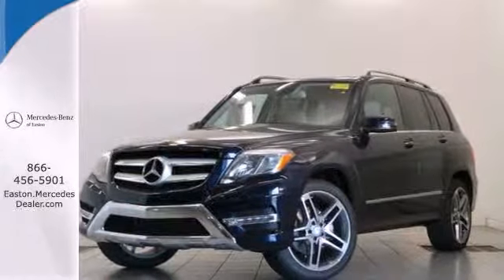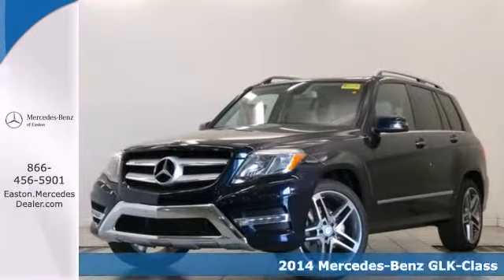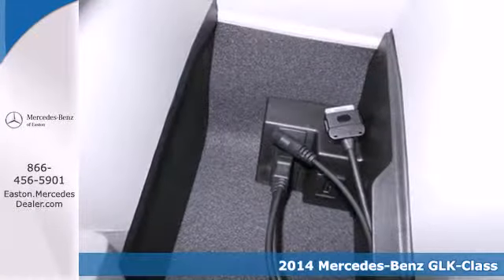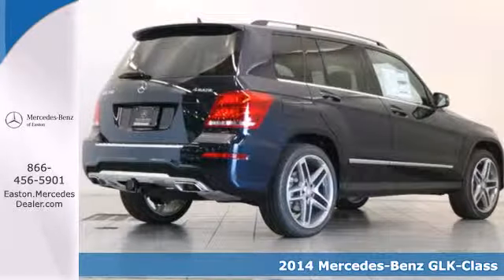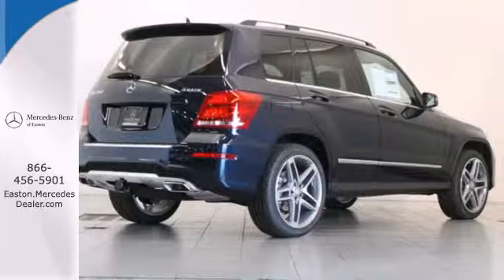Click the link below to schedule a test drive. Here's a 2014 Mercedes-Benz GLK class. This muscular yet elegant SUV will look equally perfect on your driveway or traversing the American landscape.